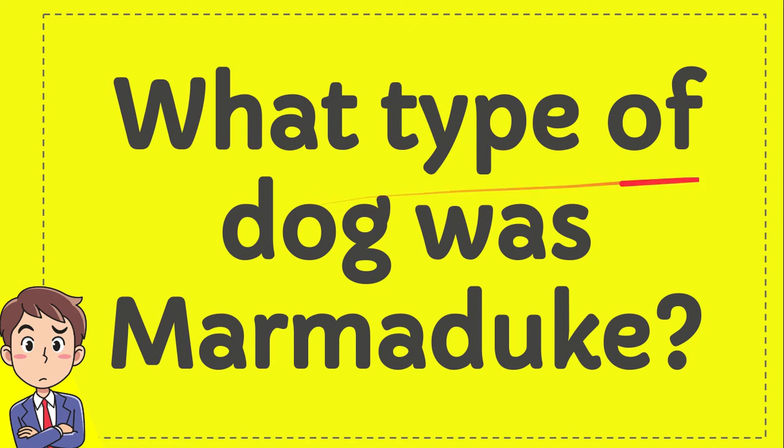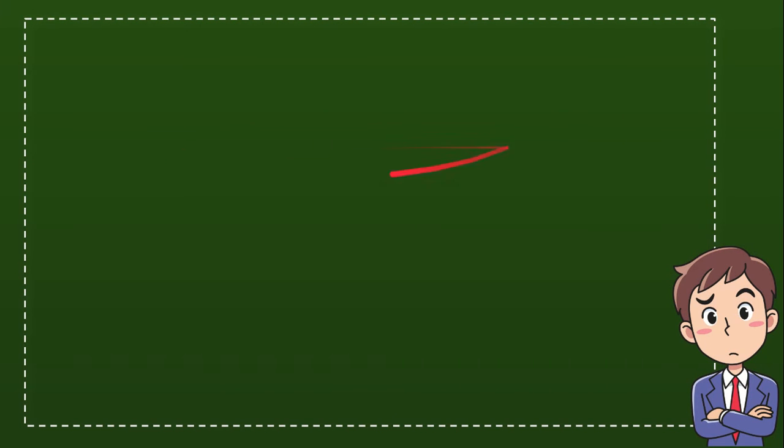What type of dog was Marmaduke? I'll give you 4 options and you try to guess which one is the correct answer for the question.